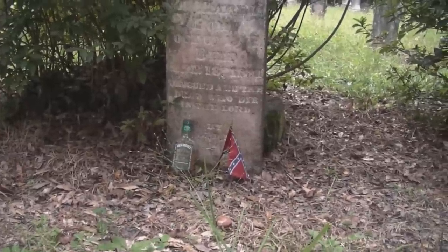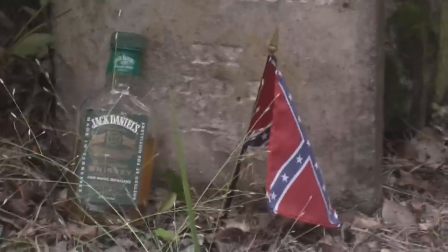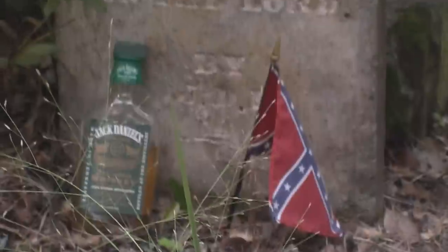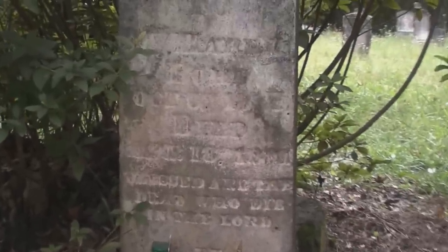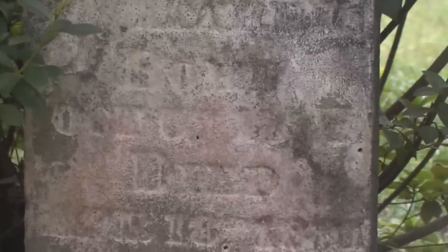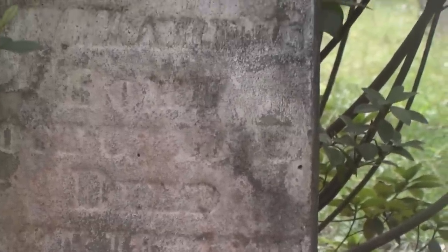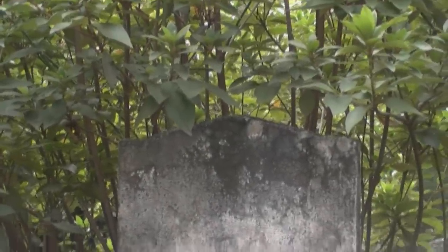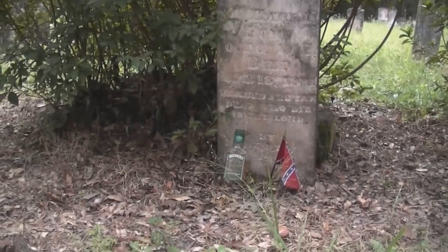I also mentioned in the post yesterday there was one stone that looked like it had a Confederate flag beside it, and it does. There's also a bottle of Jack Daniels here — it looks like a swig has been taken out of it. The person here, it's really hard to see unless I did a rubbing on this stone, but it does appear to read 'blessed are the dead who die in the Lord.' It's right up against what looks like an azalea bush. Hopefully it blooms and makes this place a little bit more palatable.